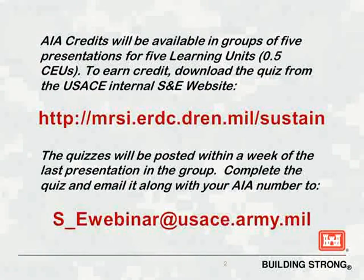If you'd like to earn CEUs for attending five of our webinars as a group, you can download a quiz on the above website, answer the questions, and email it to s-ewebinar at usace.army.mil, address at the bottom of the screen, along with your AIA number if you have one, to receive credit.